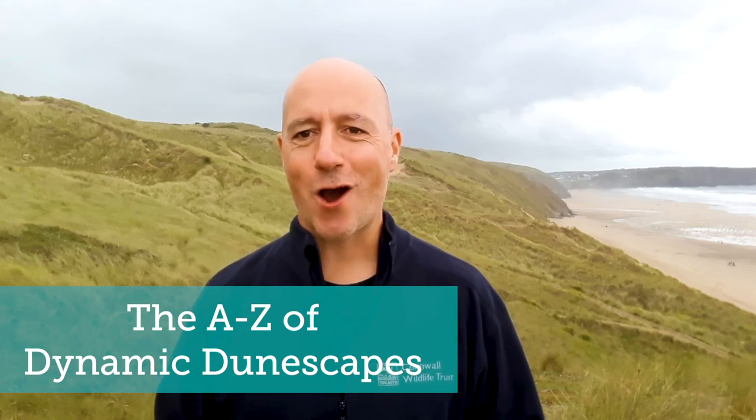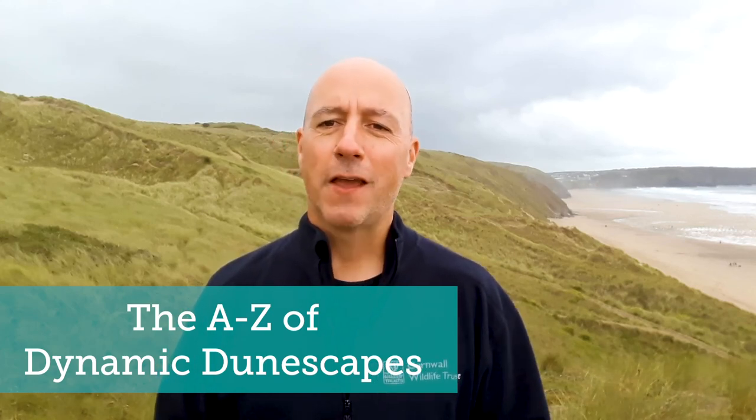Welcome to the A to Z of Dynamic Dunescapes. Dynamic Dunescapes is an ambitious project restoring 7,000 hectares of coastal sand dunes around the UK. Each day this month we'll be exploring our biodiverse and beautiful sand dune systems, marvelling at the landscapes and meeting the creatures that are specially adapted to live in them from A to Z.